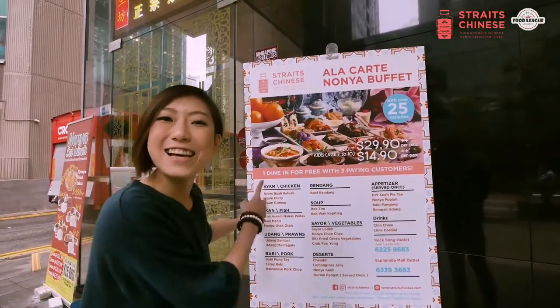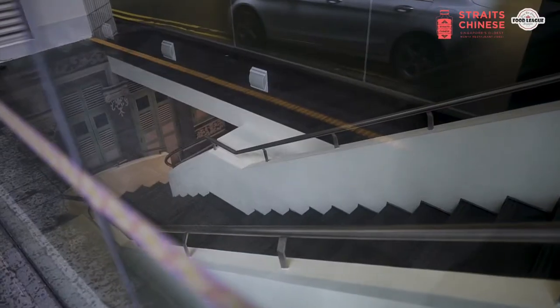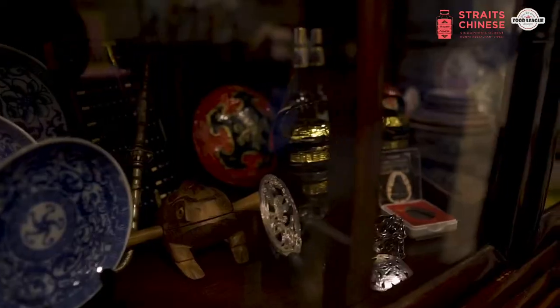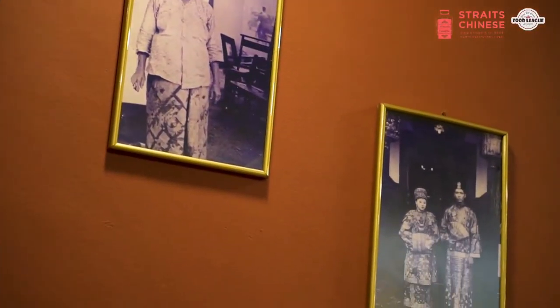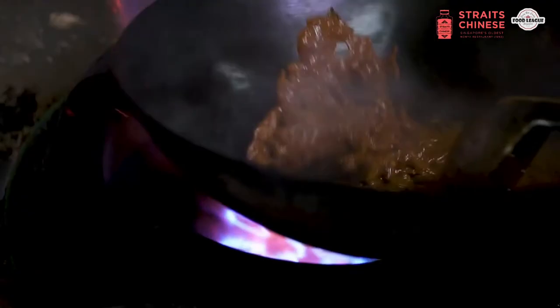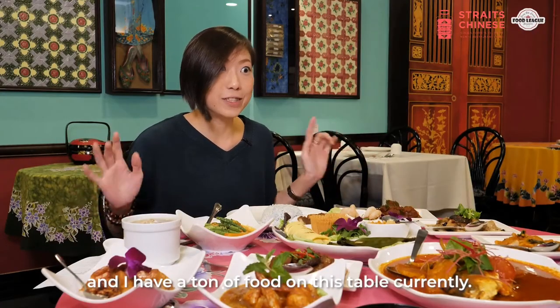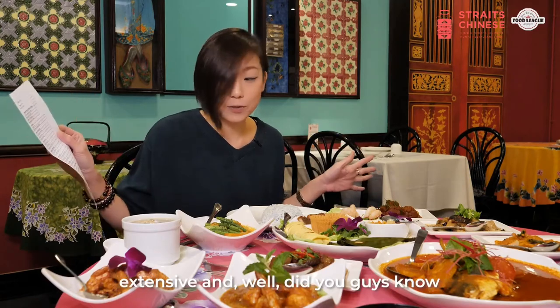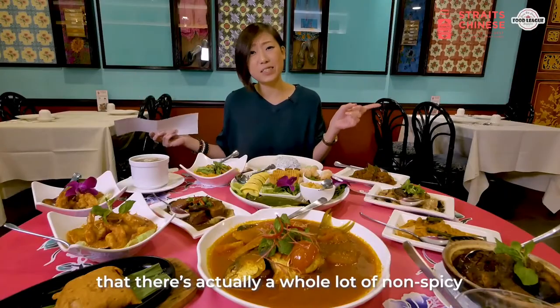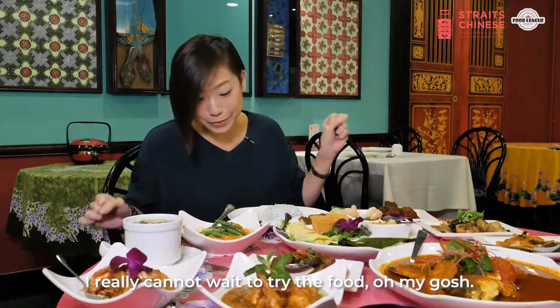I'm really excited to go check out their food. Let's go. I couldn't wait for you guys but now I'm in the restaurant and I have a ton of food on this table currently. The list for this Nonya a la carte buffet is extensive — and do you guys know that there's actually a whole lot of non-spicy Nonya food as well? Super excited to dig in now.